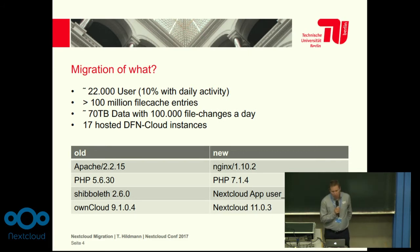We have about 70 terabytes of data and 100,000 file changes a day. We are hosting 17 other universities and institutes in the framework of the DFN cloud, so it was not just TIO Berlin who migrated, but the whole hosted instances too.